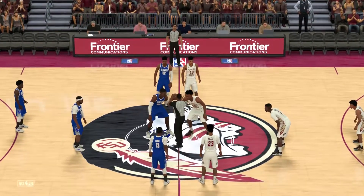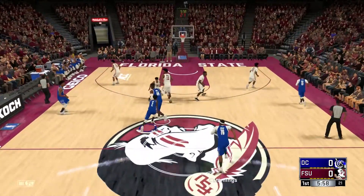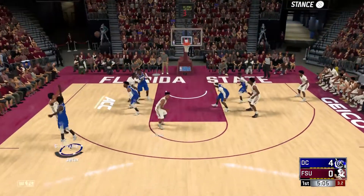We would get it started, and Duran would win the tip. Obviously when you have the 7-2 Nigerian forward, Jeter into the paint slams it home — wins the tip, slams it home. That's a pretty good way to start the game.